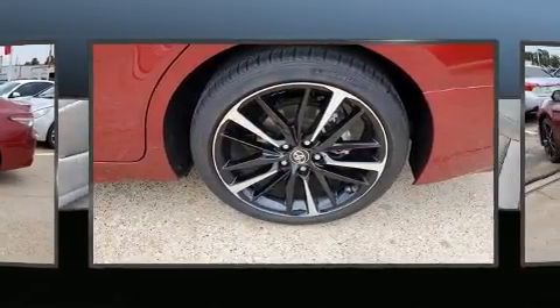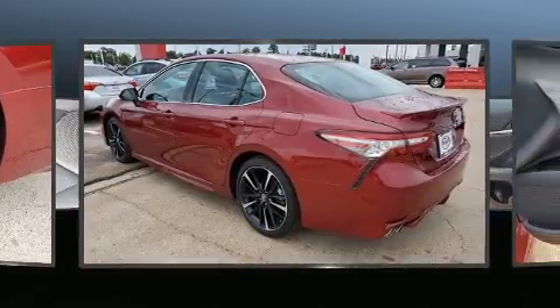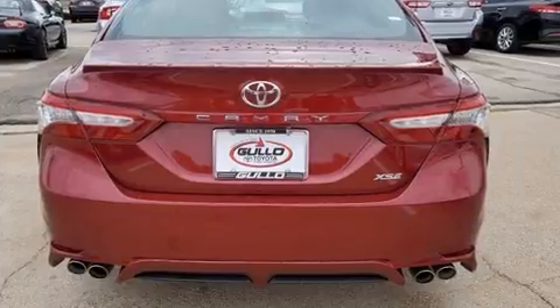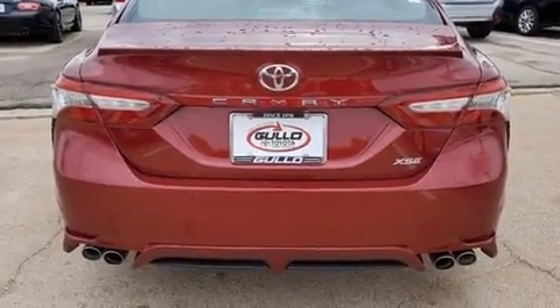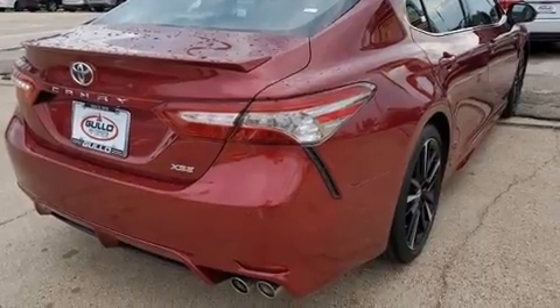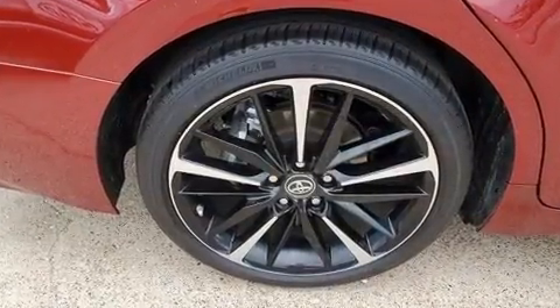Toyota prioritized practicality, efficiency, and style by including variably intermittent wipers, a blind spot monitoring system, fully automatic headlights, and turn signal indicator mirrors. Features such as automatic climate control and leather upholstery prove that economical transportation does not need to be sparsely equipped.